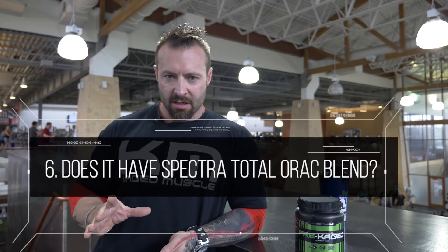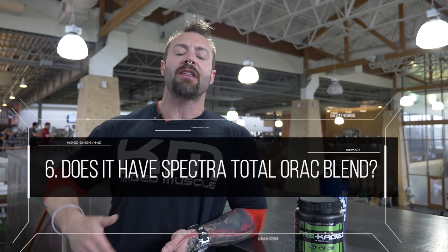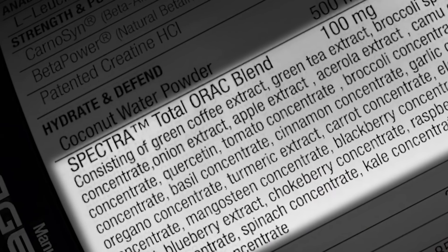Does it contain a Spectra antioxidant blend? When we're in the gym we build up a lot of free radical damage. That's why we want antioxidants in our system to scavenge those free radicals so we don't accumulate a lot of oxidative stress.